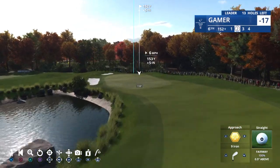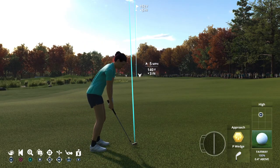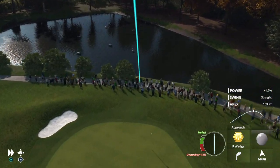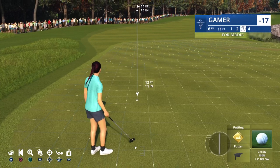Down on the course, let's check in with Notah Begay III — 152 yards left for him, pin in the back right corner of this green. This one has a chance to be close. That's a good shot, and more importantly, a green in regulation.